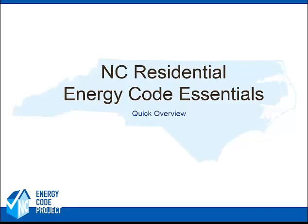On behalf of the Appalachian State Energy Center and the North Carolina Energy Efficiency Alliance, I would like to welcome you to the North Carolina Residential Energy Code Essentials presentation. Now let's get started.